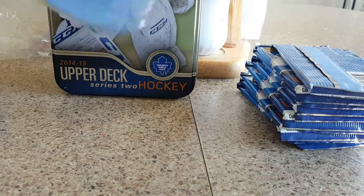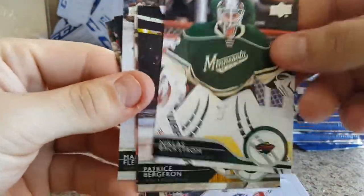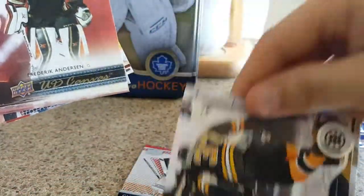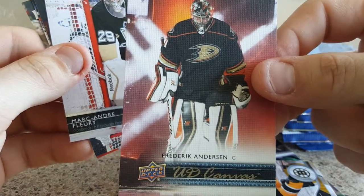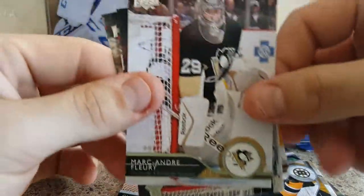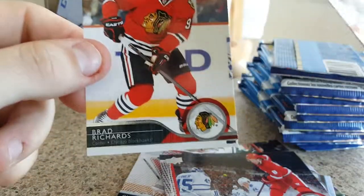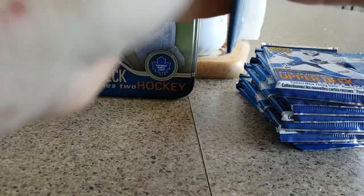I really like these cards, the look of them. So we got Curtis McLennie, Nicholas Backstrom, Patrice Bergeron, we got our first canvas card of Frederick Anderson of the Ducks, Marc-Andre Fleury, Justin Albicator, Cody Franzen, and Brad Richards. You get quite a bit of cards per pack, which is nice.